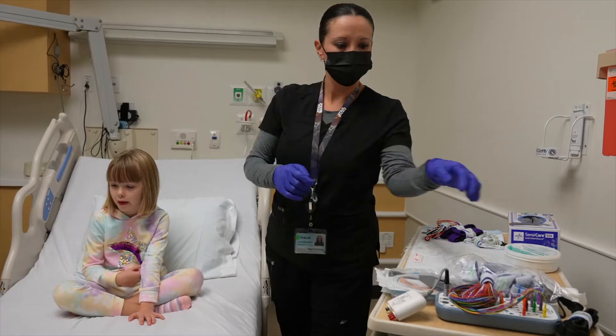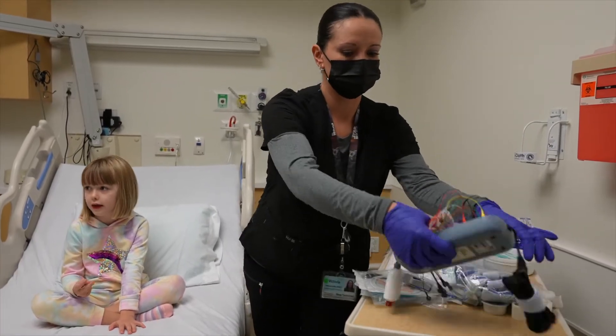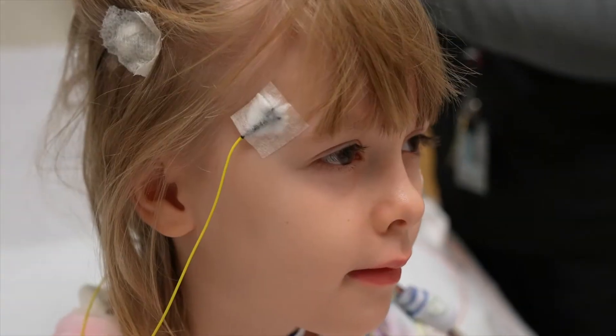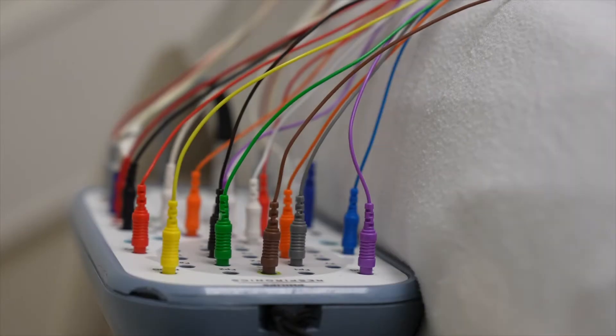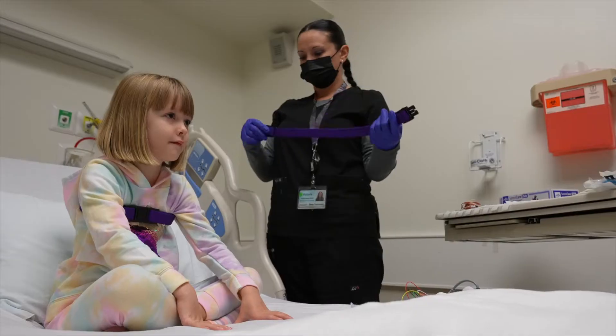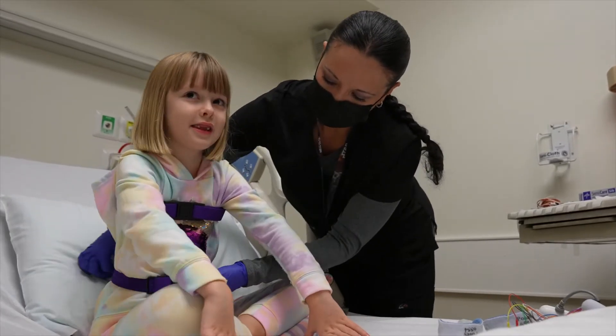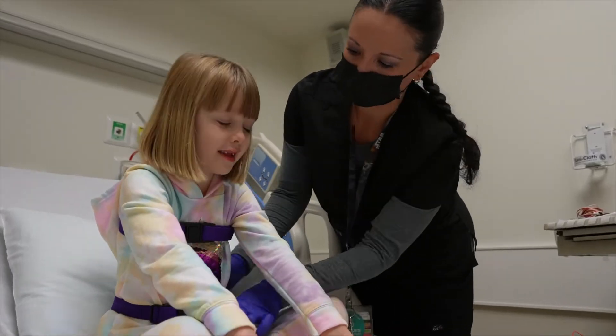Now it's time to attach the monitors that measure all that important stuff while you're asleep. This is done by using leads. A lead is a circle-shaped sticker with a wire in it. The wire goes back to the monitors. Then you'll get two belts — one goes on your chest and one on your belly to measure your breathing.